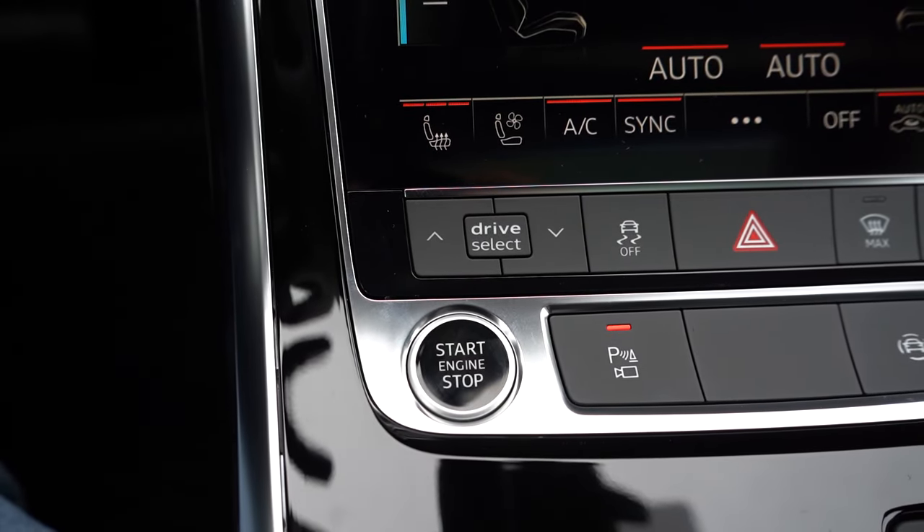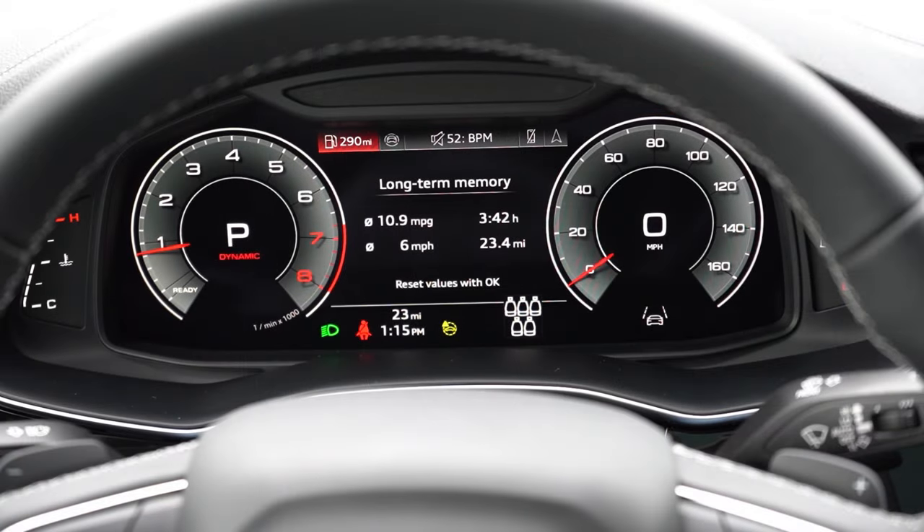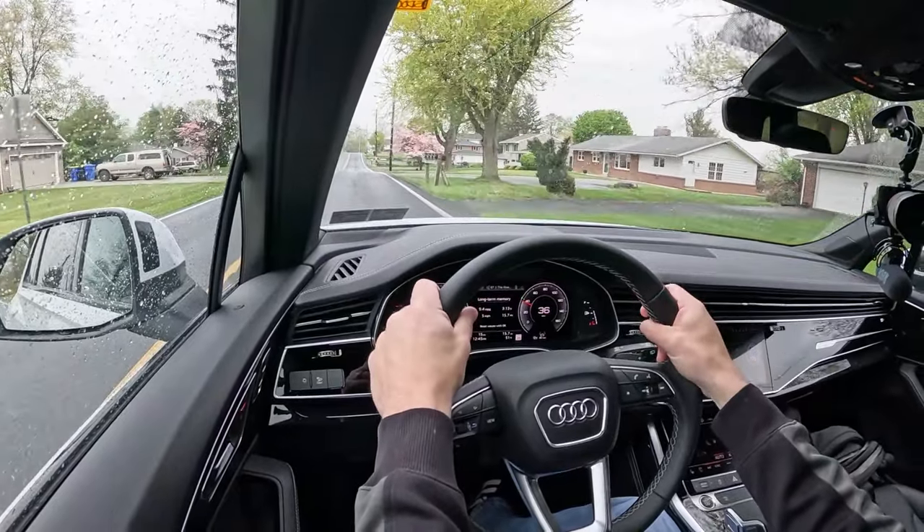Before any acceleration or paddle shifter test, I wanted to mention the drive modes. There's a drive select button located just in front of the shifter. Drive modes include off-road, comfort, auto, dynamic, and individual — adjusting things like shift points, throttle response, and all-wheel drive system engagement.